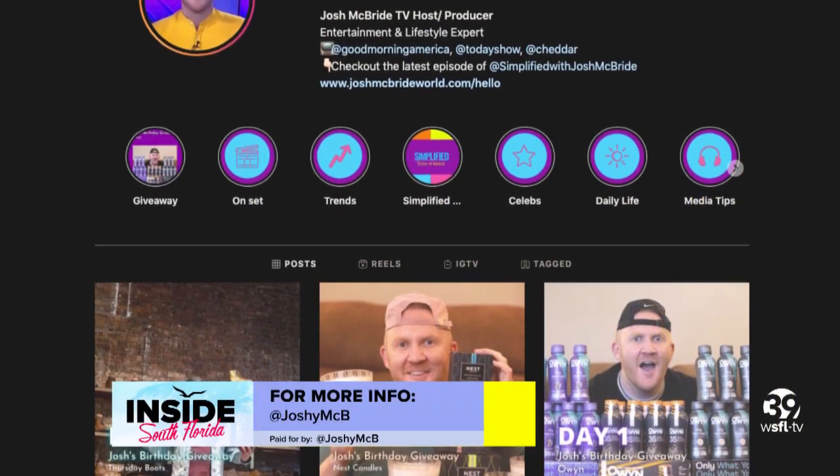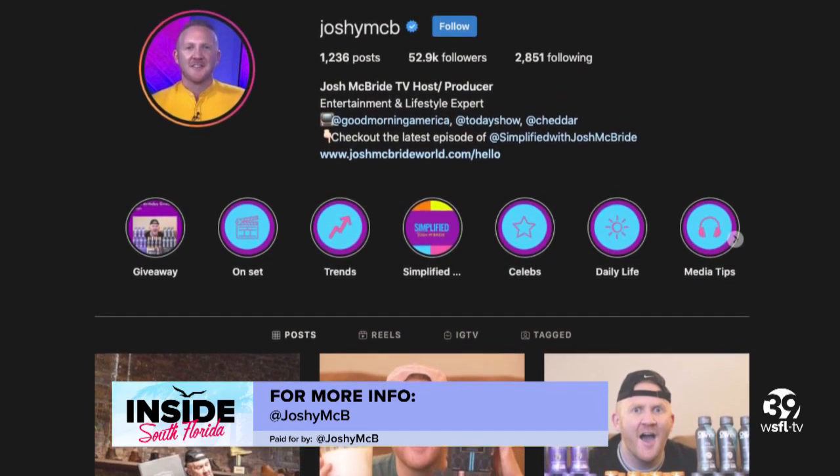To follow Josh and find out more, find him on Instagram at joshie.